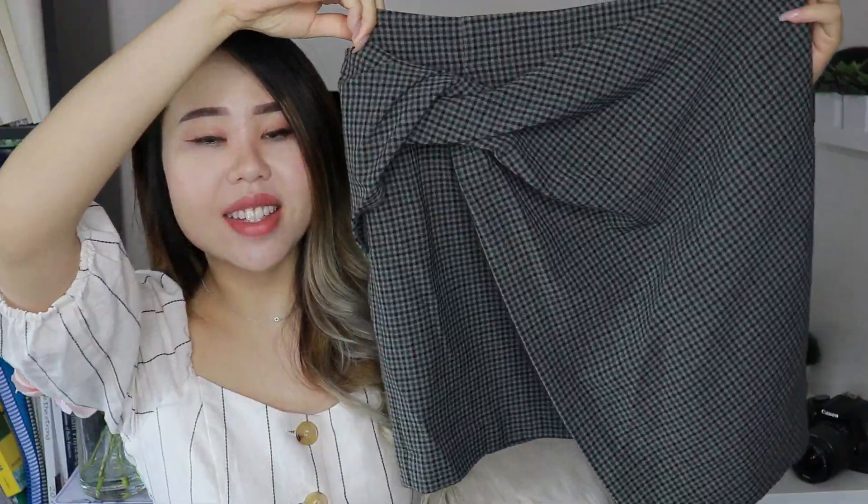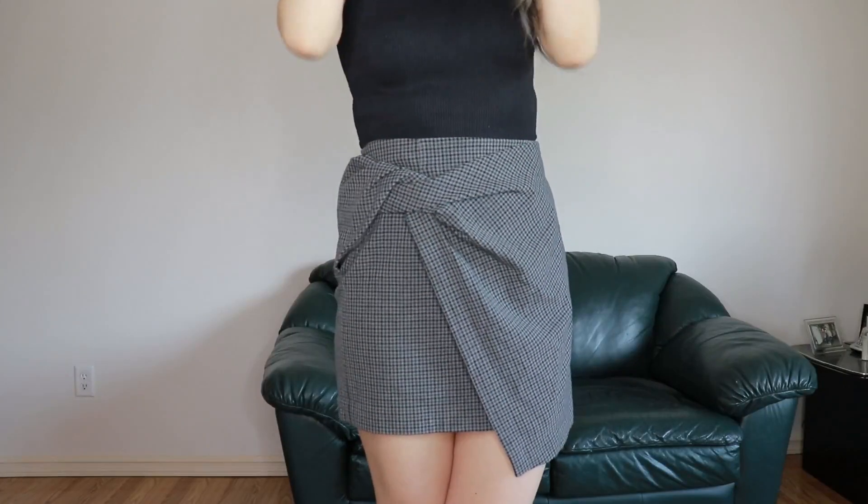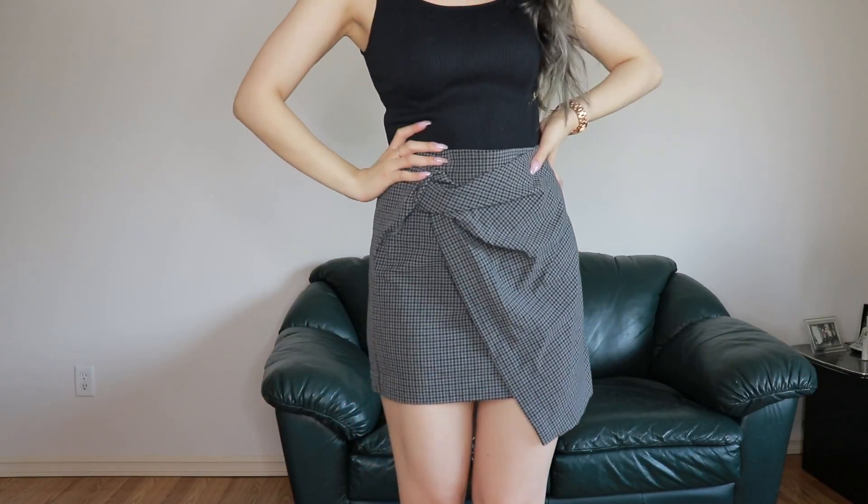First up from Aritzia is this gorgeous skirt. I love the knot detail — how cute is that? It's in a plaid, kind of gray-greenish pattern, and it's just such a good spin on your regular plaid skirt. I can pair this with t-shirts, camisoles, sneakers, boots, heels — it just goes with literally anything. This is from the brand Babaton; I got it in a size 4. I think this is called the Jethro Skirt. It fits like a glove and I definitely recommend it.